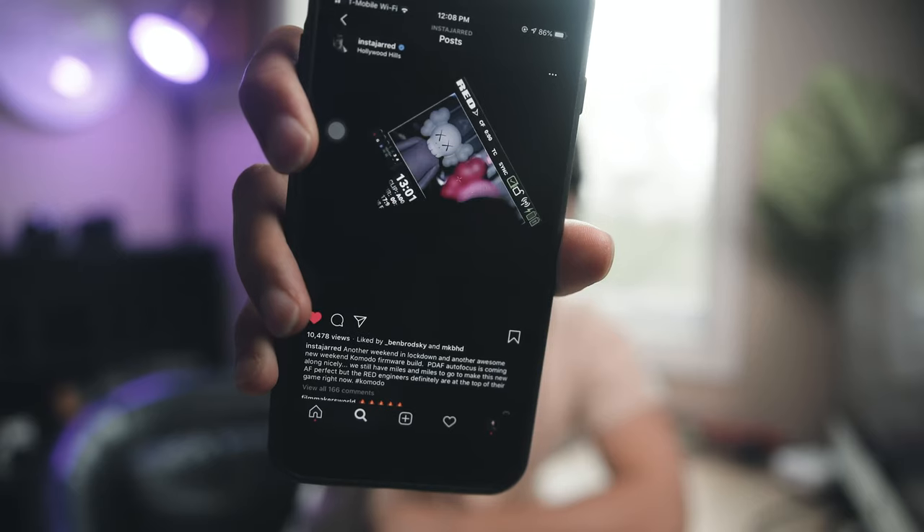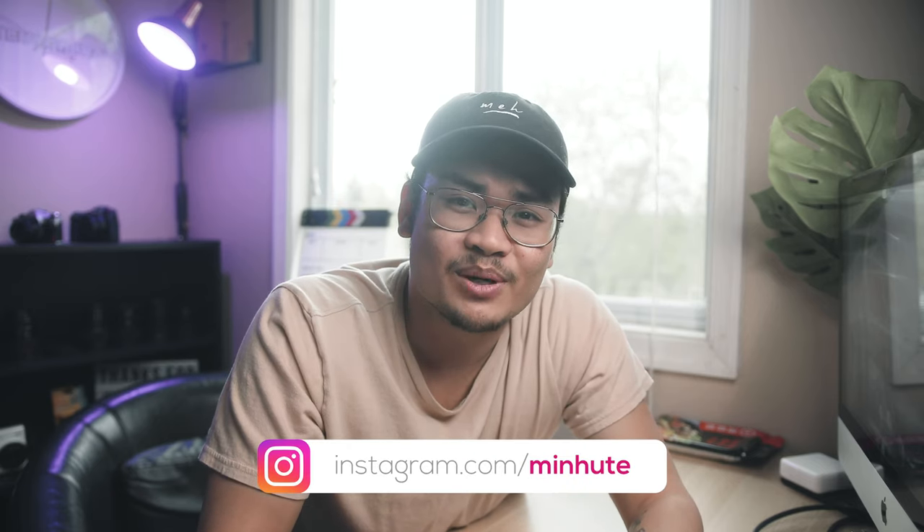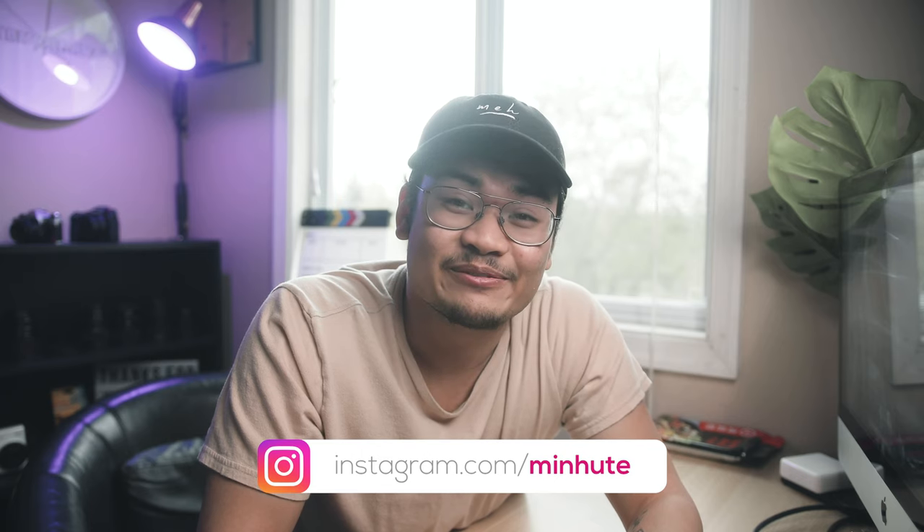What's going on, button pushers! Welcome to the channel, my name is David. If you guys are new here, make sure you hit the subscribe button. Today we're gonna be talking about the RED Komodo — and what I just showed you is the phase detection touchscreen autofocus, which is crazy. It's just gonna be a quick video today.